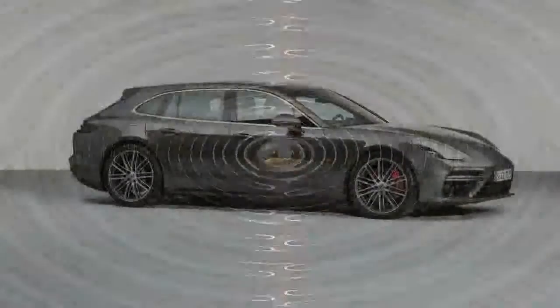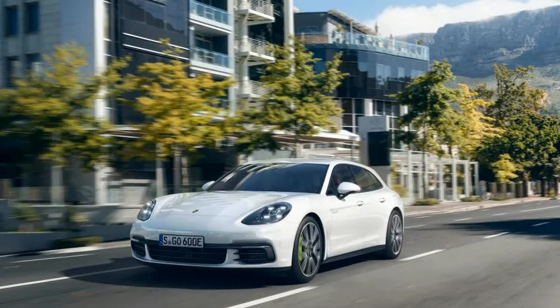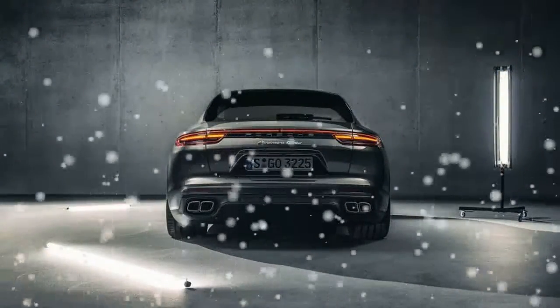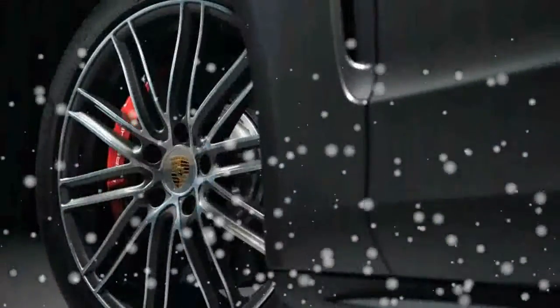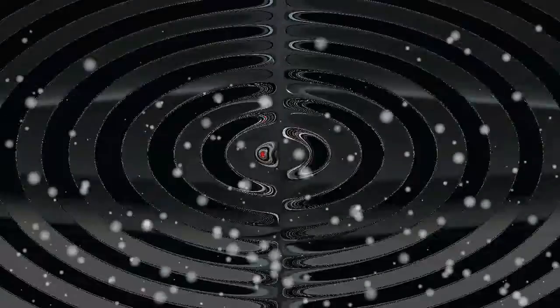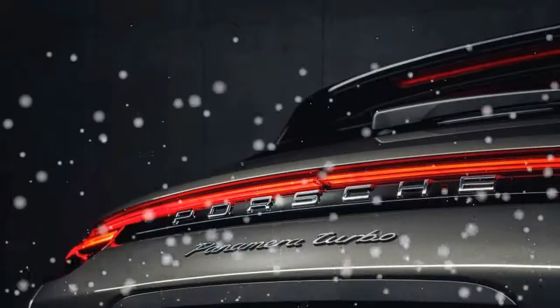While the regular Panamera, thanks to its large hatch, already is more practical than most luxury sedans, the Sport Turismo widens the gap. There is simply nothing else like it on the market. Audi's A7 is significantly smaller inside and based on the A6, a car positioned a class below the Panamera. The same is true of the Mercedes-Benz CLS and its shooting brake version, which will be killed in the next model generation.